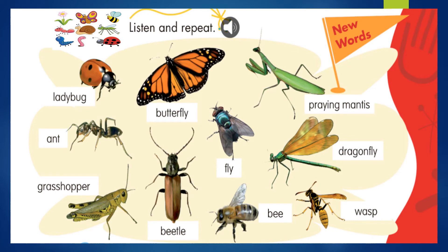Ok, my little kids, it's time to practice our new words. Listen and repeat. We are going to check our bugs. Vamos a revisar los insectos que tenemos por aquí. Ok, one more time: ladybug, butterfly, praying mantis, ant, fly, dragonfly, grasshopper, beetle, bee, wasp.